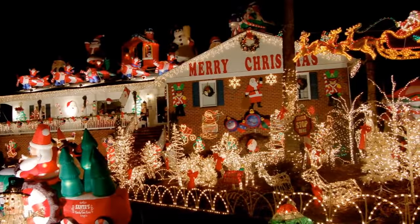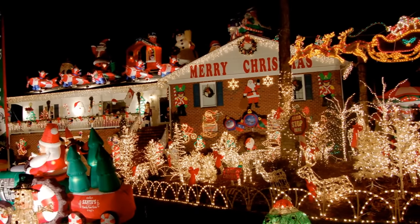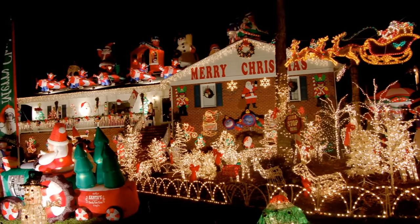Hey Worst Things Ever subscribers! What's up? Christmas is just around the corner, so let's take a look at some of the worst decorated houses ever.